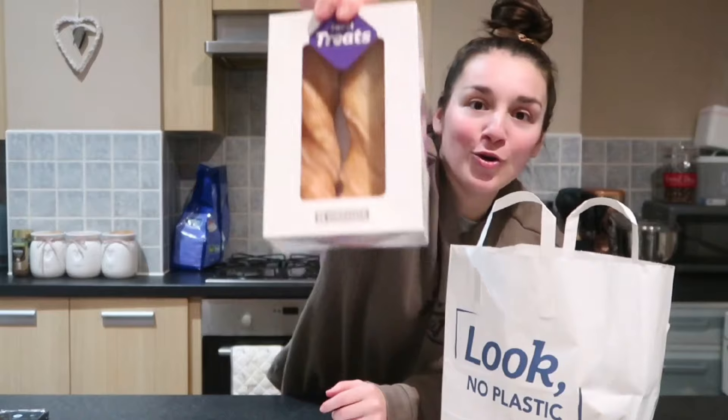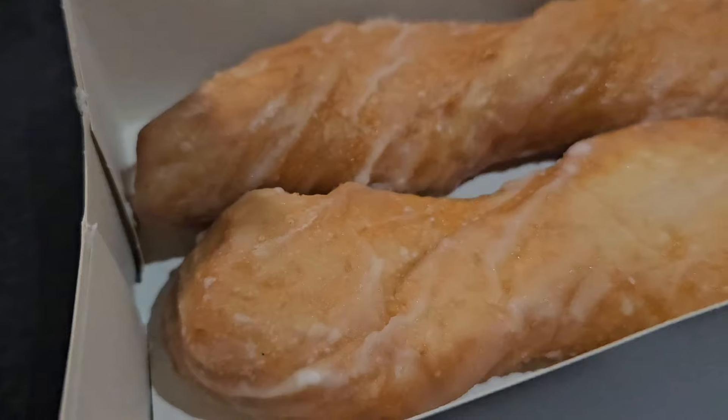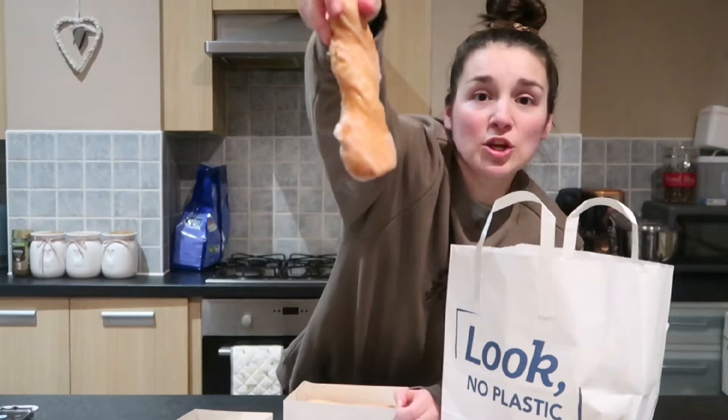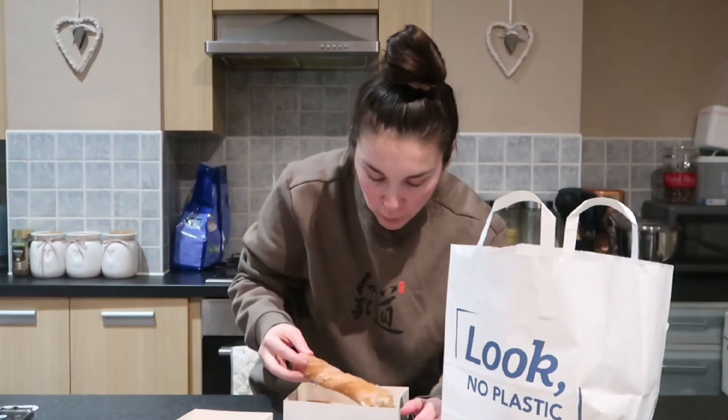We have a box of two yum yums. So we have the yum yum and it's looking glazed. That is super soft, really really tasty. There's loads of glaze on that — so much sugar, which is what you want in a yum yum. It's absolutely fine, it's a good yum yum, but they're just quite bland on their own. So I'm going to give it a 6.5 out of 10.